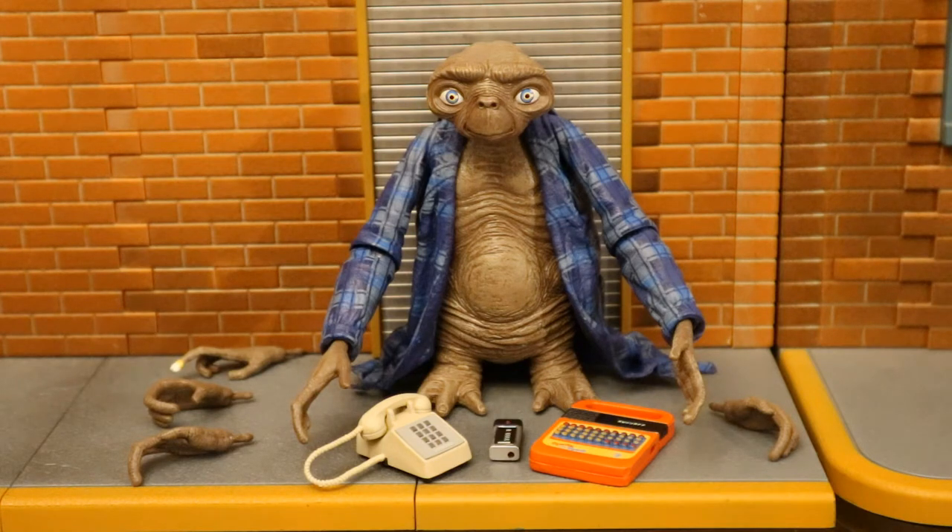I'll have to provide my own beer. This guy is part of NECA's ET 40th Anniversary Collection — he's the fourth ET figure I've seen, and there's still a fifth one coming. I believe they're straight-up re-releases from NECA's previous ET offerings. So let's take a look at him.